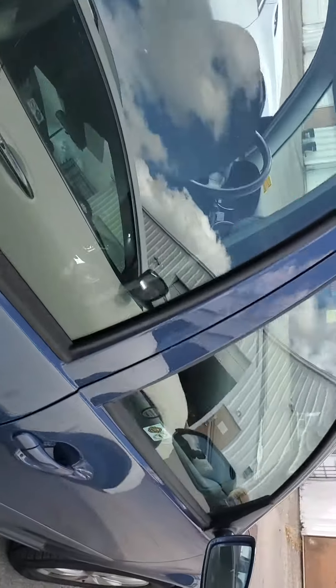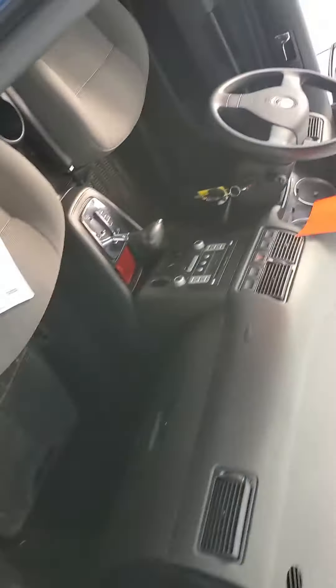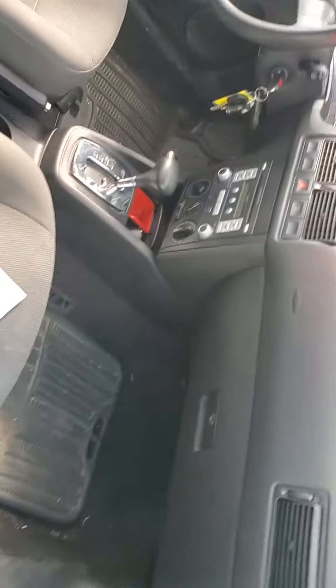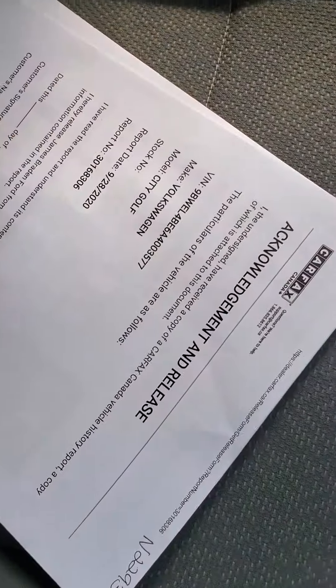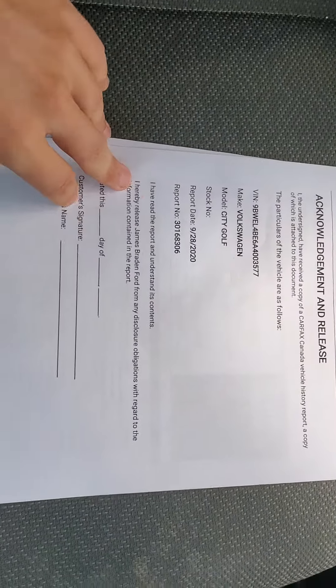I'll show you the front of the vehicle now. It's relatively clean, as you can see. The mileage as well. And I also have a copy of the Carproof here, which I can show you as well.